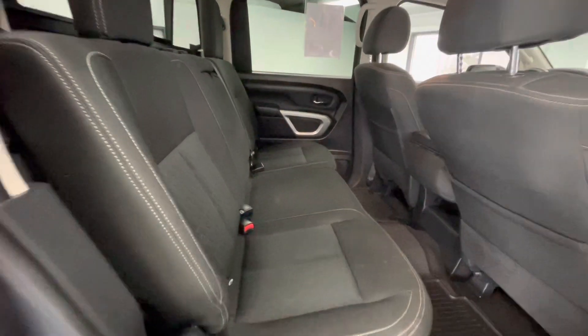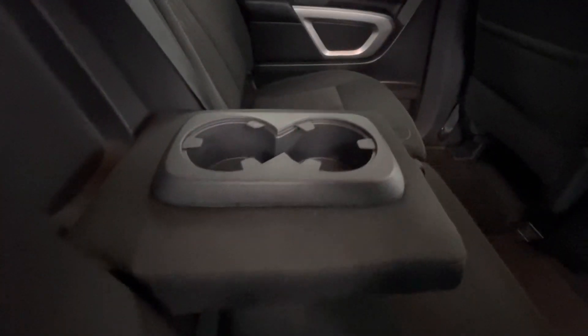In the backseat, that premium black cloth interior will stay the same. Not to mention, you will have a pull-down middle console here with two cup holders.